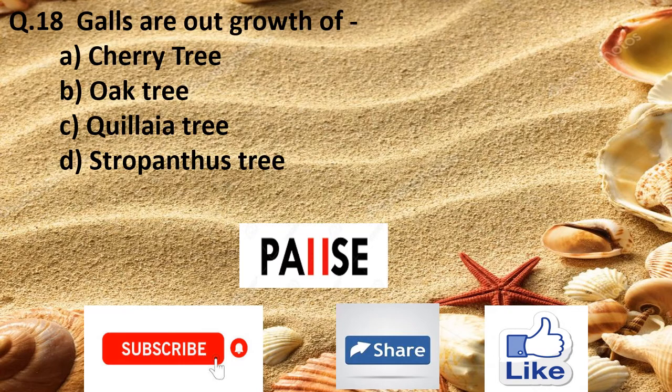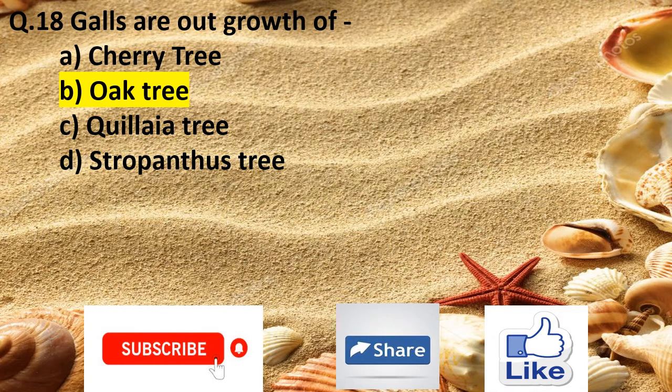Question 18. Galls are outgrowths of: Option A cherry tree, Option B oak tree, Option C qualia tree, and Option D strophanthus tree. The right answer is Option B oak tree.